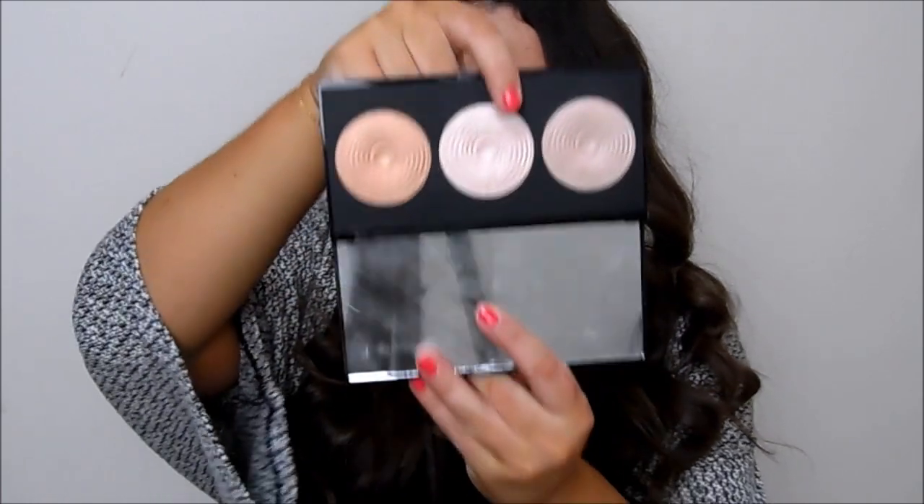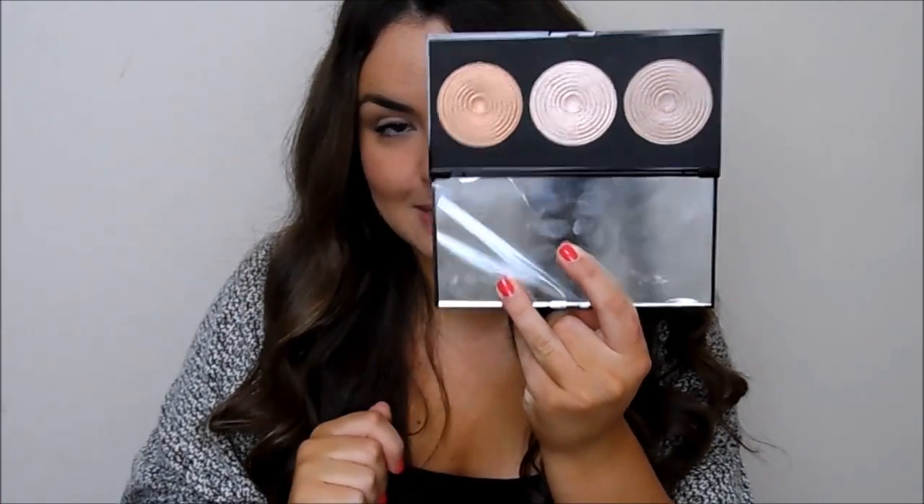I'm going easy on highlighter in the summer because I feel like it can look really fake, but I popped on just a tiny bit of the middle powder from this Revolution palette — similar to the Hourglass palettes — just on my cheekbone, a really small amount. For fragrance, I do tend to wear a different fragrance every day, so today I'm wearing C by Chloe — a really light powdery floral, lovely for this time of year. And that's everything I'm wearing on my face today.